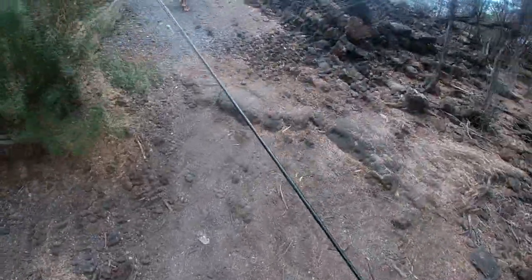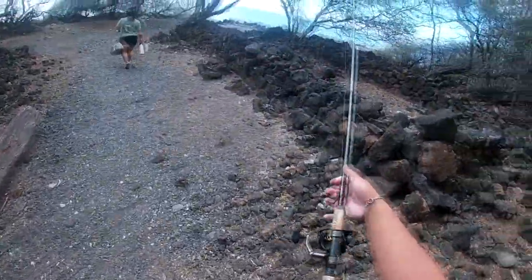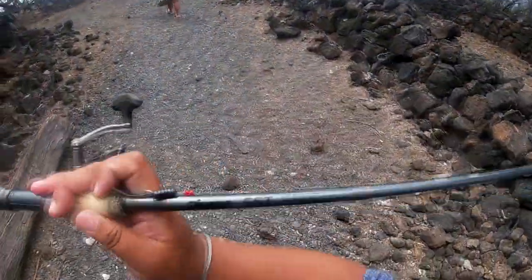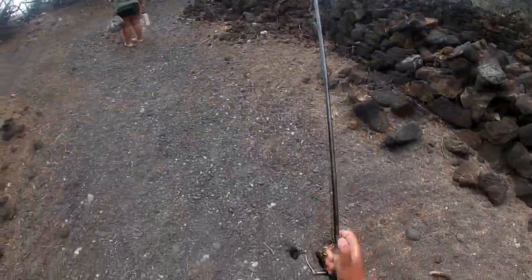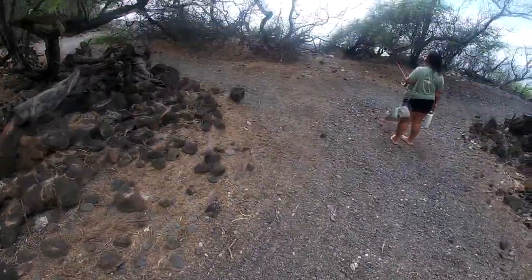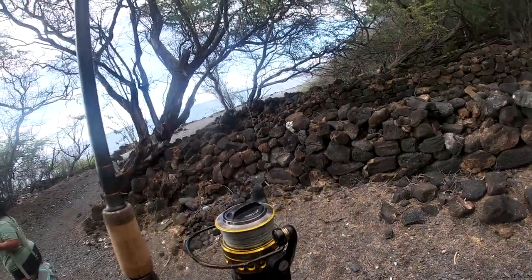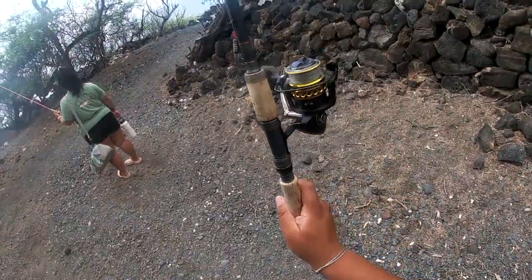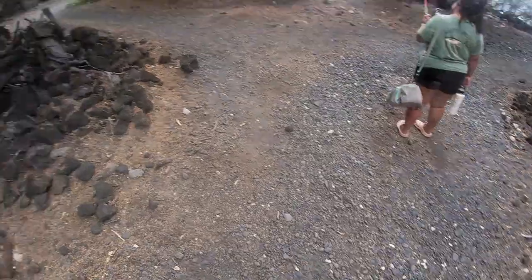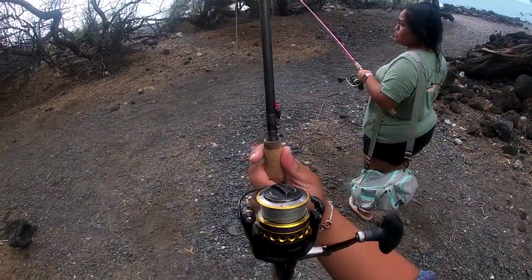If you don't know my setup yet — this pole was actually a gift from Tyler. This is an Okuma SST. It's a travel rod, so it breaks up into three pieces. And my reel — a lot of guys like to use 4,000 and 5,000 reels, but this is a Penn Battle 2, size 3,000 reel. A gift from my older brother, and it has served me well.